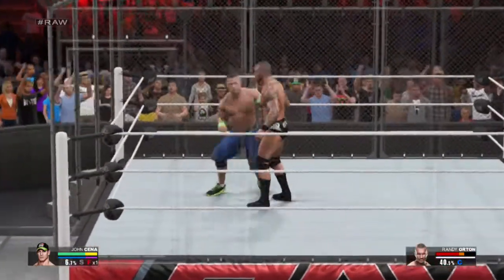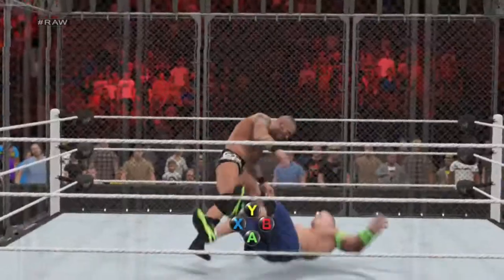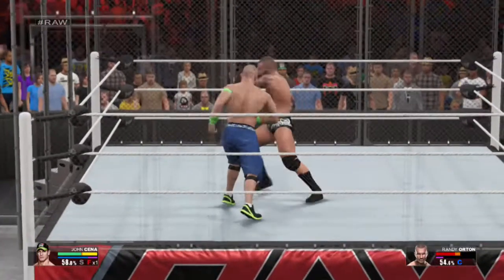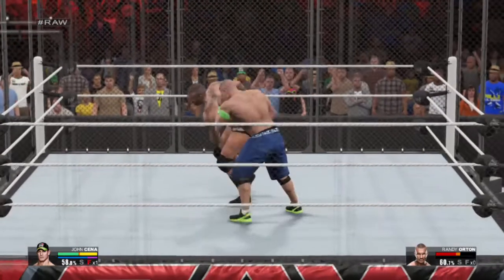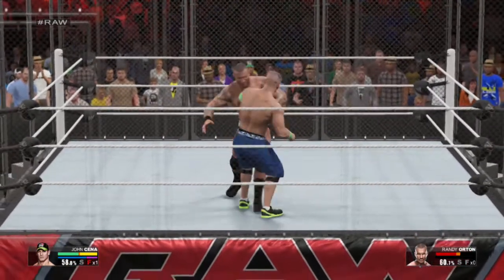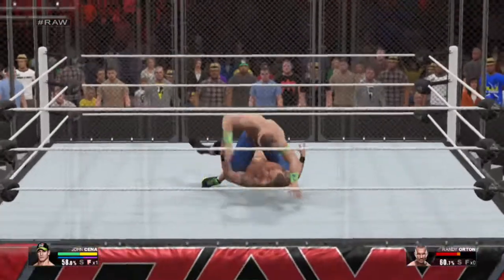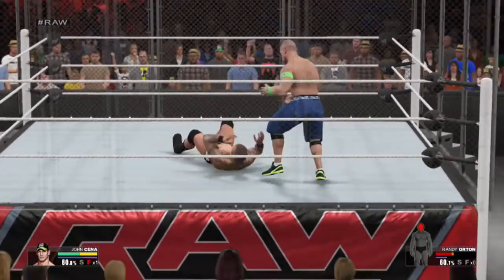He looks fired up here. He's trying to fight back — can he do it? Well, that didn't work. Reversal. He anticipated that move perfectly. Cena with a textbook counter.